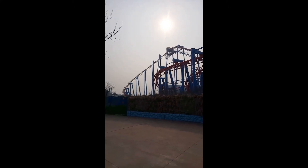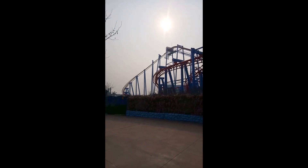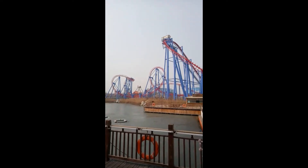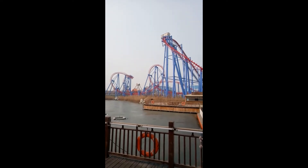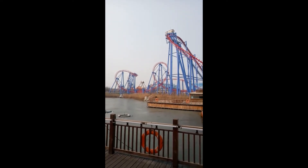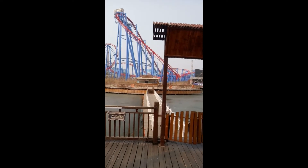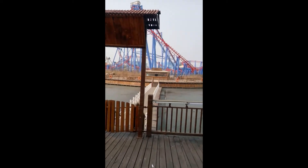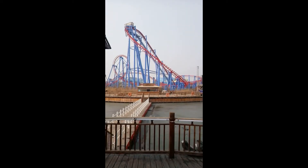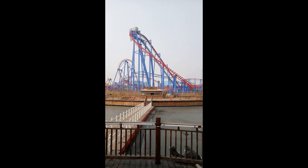Maybe because of the cooler temperature here — I know these types of rides usually do not open in the colder temperatures. Here is another view of the Golden Horse Inverted Coaster. They just painted it over this past winter and it looks really great. You can see that first drop here. A fresh coat of paint makes it look brand new.